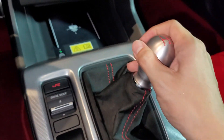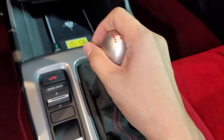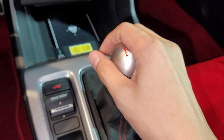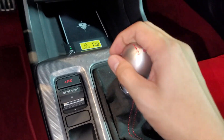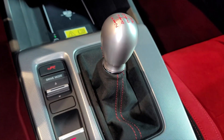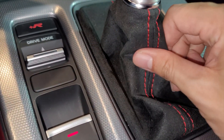The 2.0 VTEC Turbo Honda Sensing Type R costs 3,880,000 pesos. That's not little, but it has Honda Sensing, and it kind of makes sense why it is priced that way.